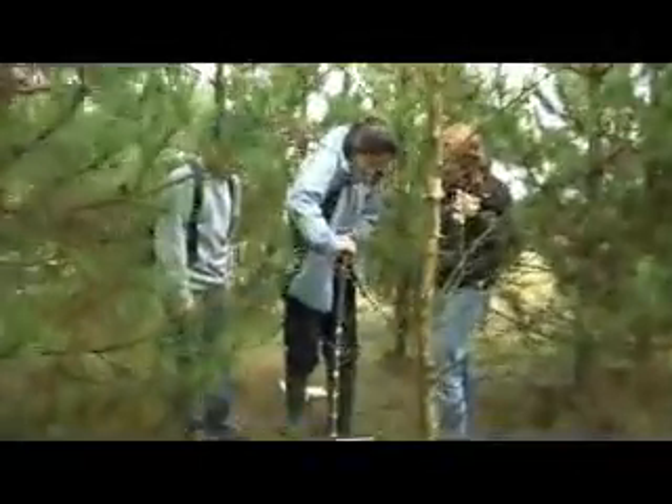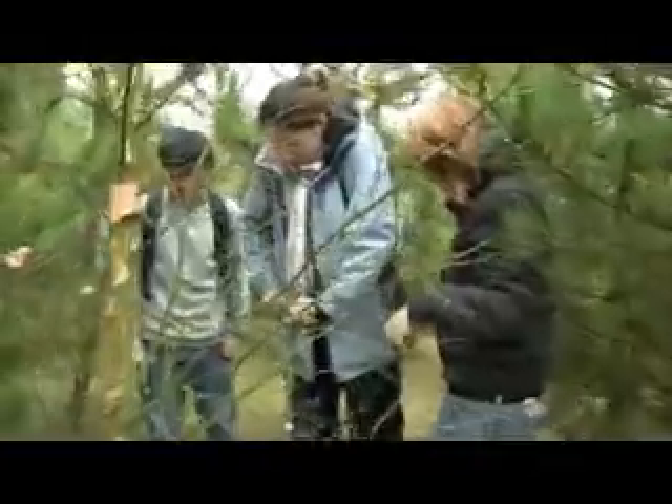This is the third year I've done this particular exercise, and every year we've come here we've had rain, mist, or pretty grotty conditions underfoot — but that's field work in October for you.